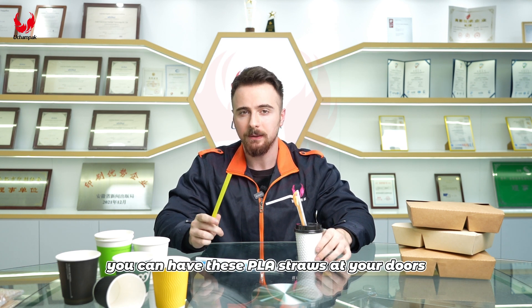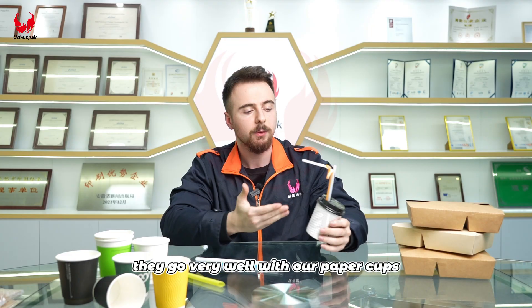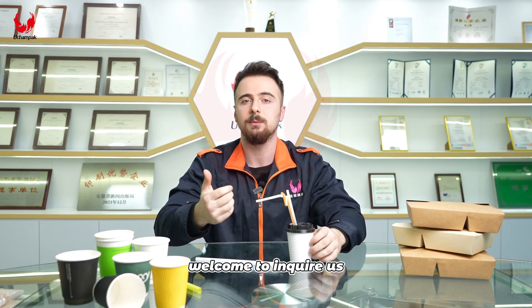You can have these PLA straws at your door if you purchase only 5000 pieces. At the same time, they go very well with our paper cups. Welcome to inquire.